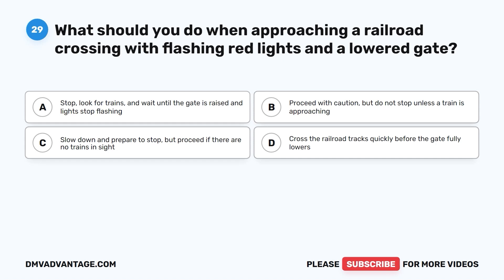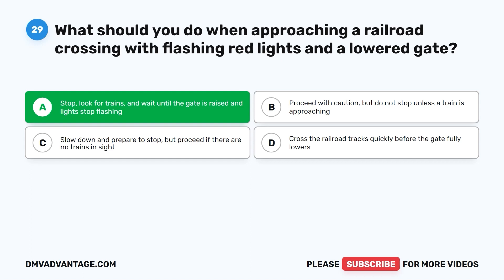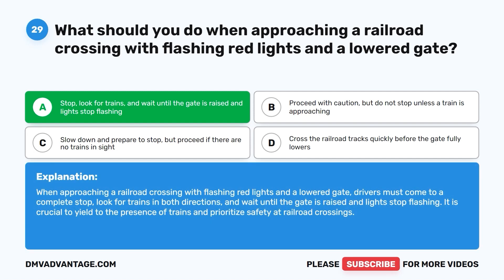Question twenty-nine: What should you do when approaching a railroad crossing with flashing red lights and a lowered gate? A. Stop, look for trains, and wait until the gate is raised and lights stop flashing. B. Proceed with caution, but do not stop unless a train is approaching. C. Slow down and prepare to stop, but proceed if there are no trains in sight. D. Cross the railroad tracks quickly before the gate fully lowers. The correct answer is A. Drivers must come to a complete stop, look for trains in both directions, and wait until the gate is raised and lights stop flashing. It is crucial to yield to trains and prioritize safety at railroad crossings.